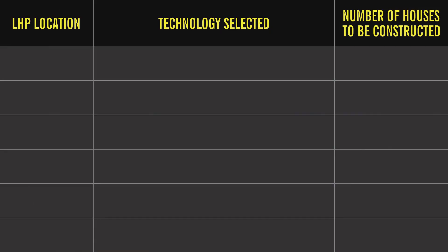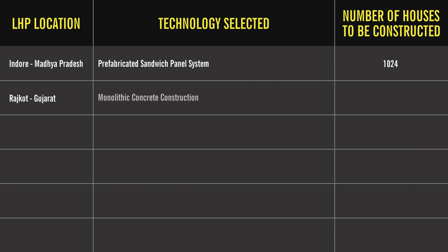Number one: Indore, Madhya Pradesh — will be using the prefabricated sandwich panel system. The number of houses to be constructed in Indore are 1,024. Number two: Rajkot, Gujarat — technology selected is monolithic concrete construction. The number of houses to be constructed in Rajkot are 1,144.